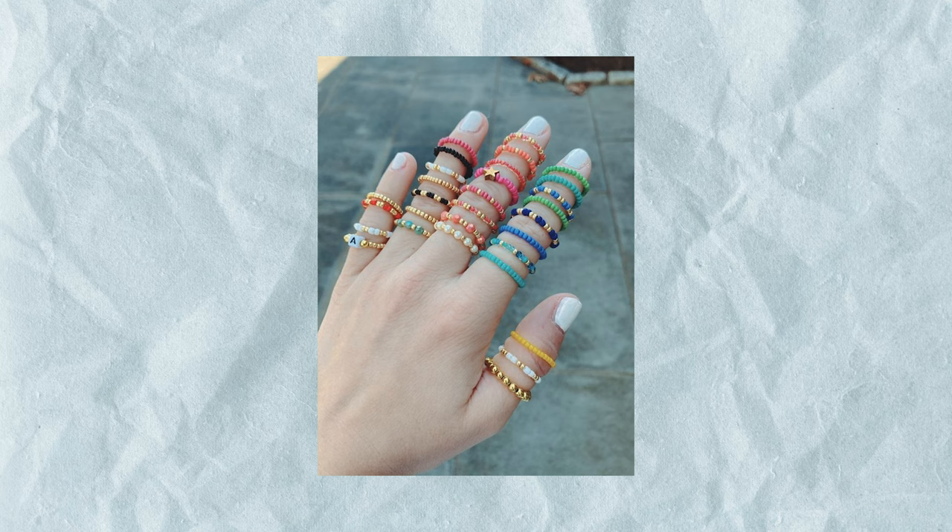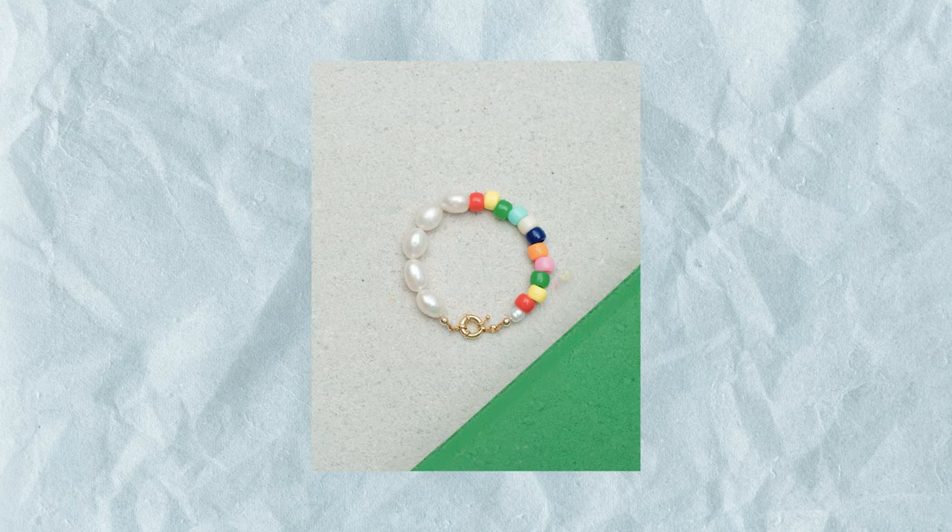All you have to do is walk into a Michael's store and buy a beading kit for about $10, and you can create all your gifts for all your friends this year. Especially if you're adding their names, a phrase, or an inside joke, that's something that will be special to them for years to come. The beaded ring trend is also super easy, very cute, and easy to package for mailing.